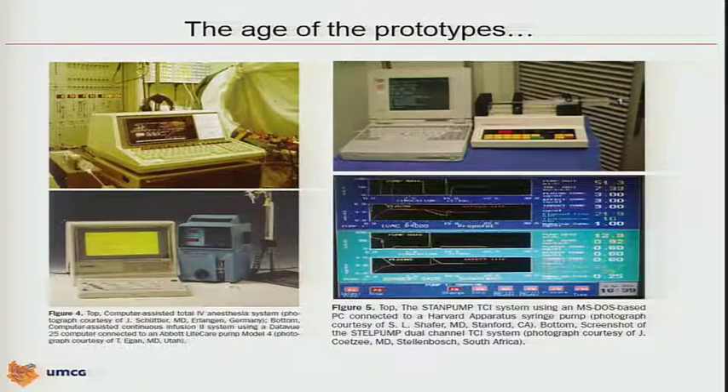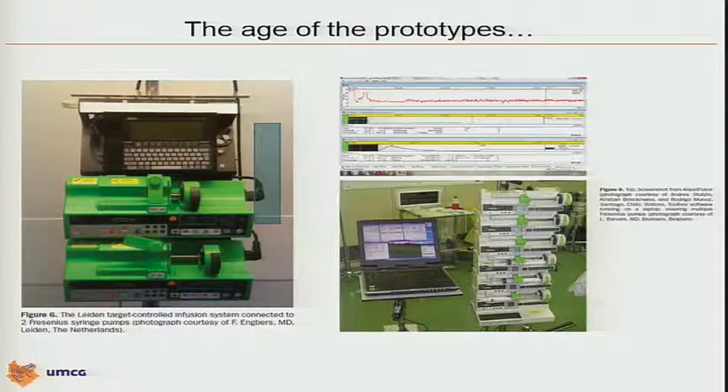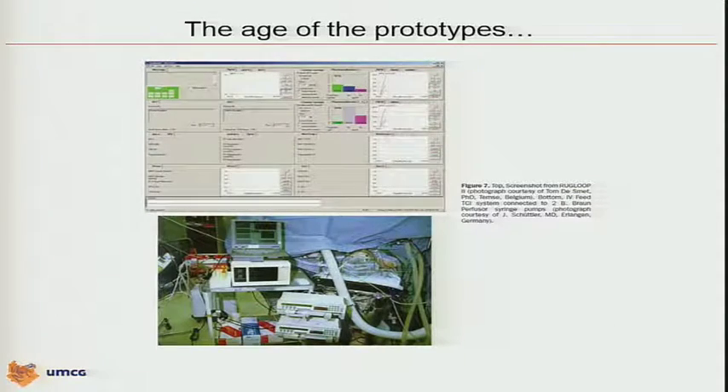Some pictures: the KATIA device, the KAKI device, the StanPump device with a brand-new computer at that time. The StanPump device from Johan Coetzee was a software package. The system from Frank Engbers with the Psion organizer at that time — by the way, two of these systems are still used in the cardiac department at Leiden University, and they are still using it and it works perfectly. Luke Barvais' system was also able to do a lot of things, including closed-loop. This is our system, built at Ghent University and also used now in Groningen. Tom De Smet created the RUG Loop system, also able to collect data and serve as the engine for closed-loop.